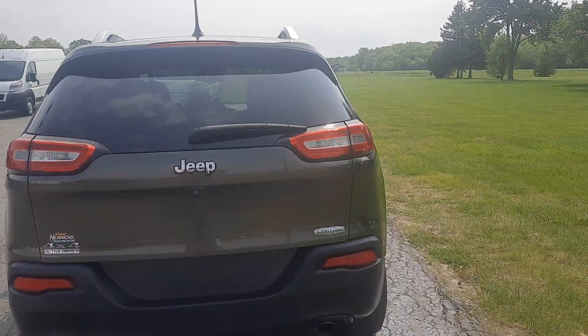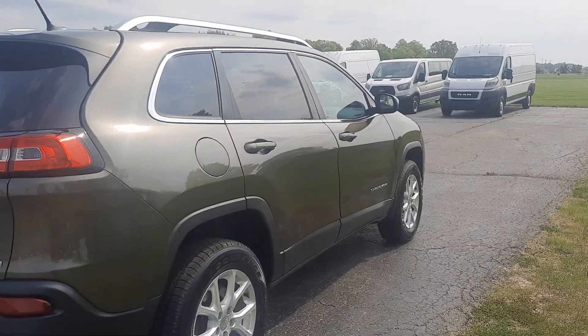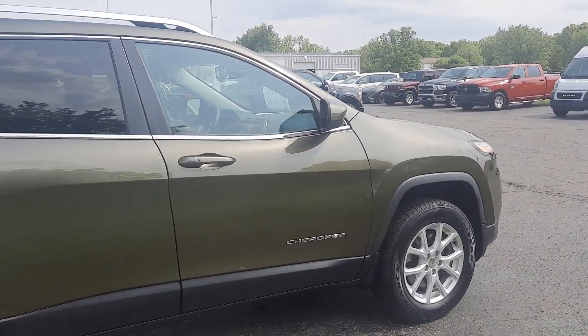This one is in pretty good shape along the outside. Tires look good all the way around.